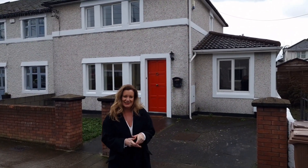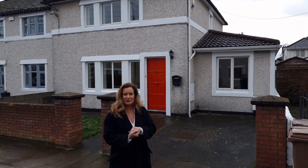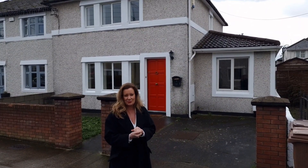Hi, I'm Karen Mulvaney and this behind me is 43 Seaview Avenue East in Eastwall, Dublin 3.